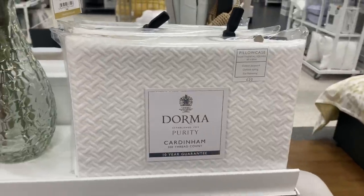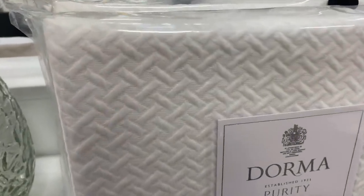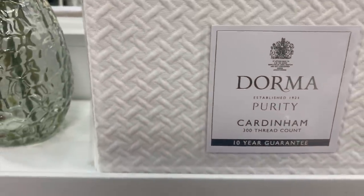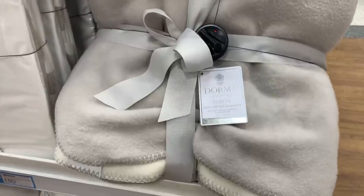I also looked at some of their bedding. They have so many different colors and all of these were really nice textured pieces. They are really expensive, so definitely more of an investment piece for your home, but I'm sure they would definitely be worth it.